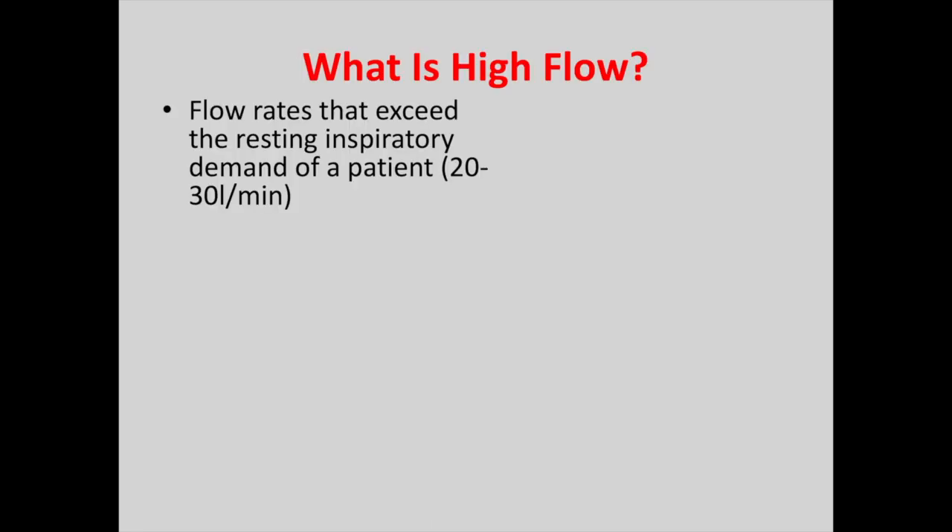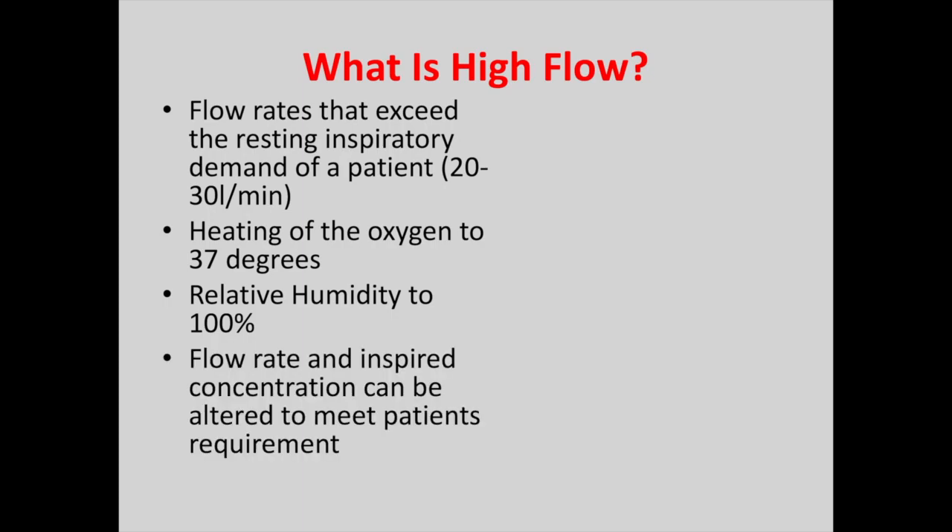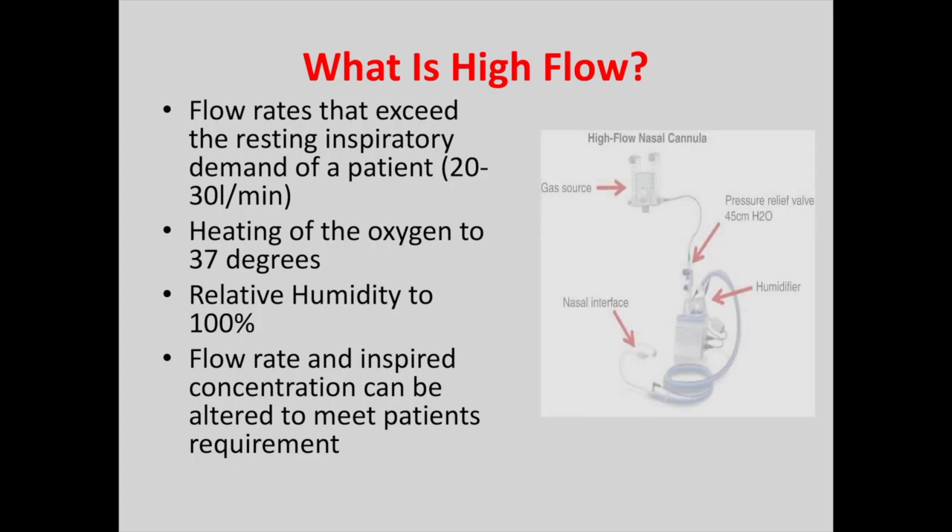So what is high flow? High flow isn't just like your nasal cannula. Obviously there's a higher flow, but the air is heated to 37 degrees and it is humidified to 100%, and this is to prevent any damage to the nasal or respiratory system. The flow rate and the inspired oxygen concentration can also be altered throughout to meet the patient's requirements. Here's an image just to outline from nasal cannula to humidifier.